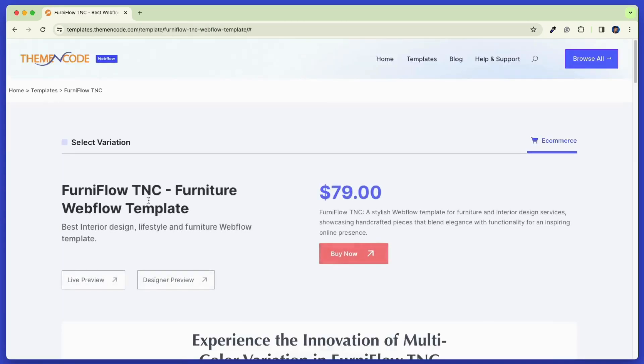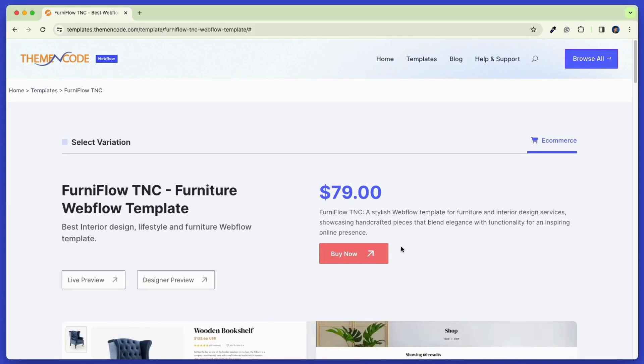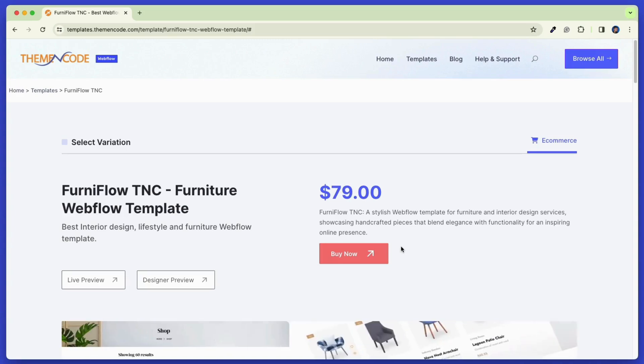This is the website where you will see all the Webflow templates by Theme Encoder listed. Here, you can check the live preview and designer preview, or all the template variants from this page. Click Buy Now to get this template from the Webflow website.